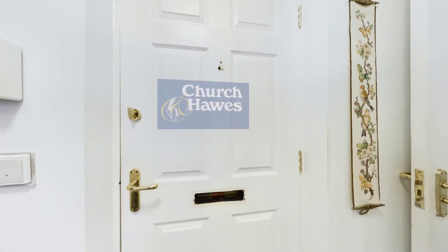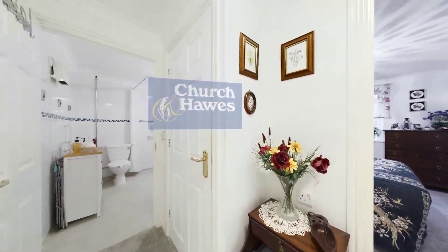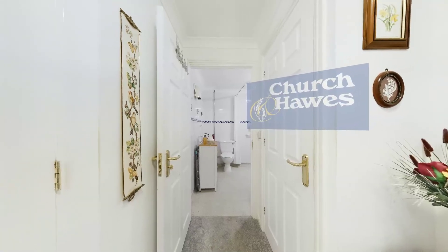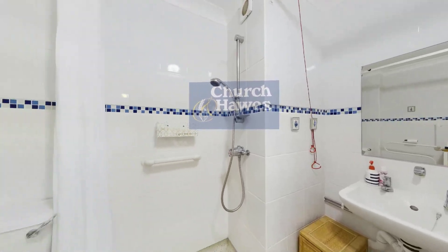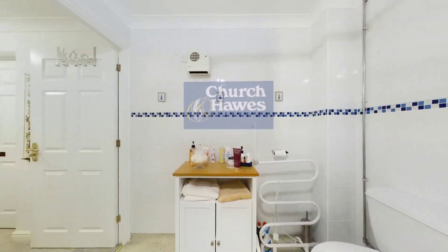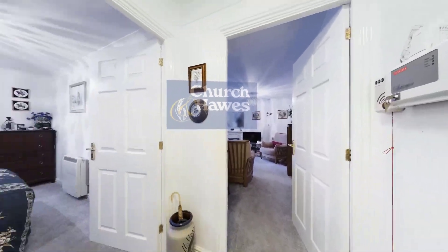A one-bedroom ground-floor retirement apartment located within a popular McCarthy Stone development. Within reach of Maldon Town Centre, this pleasant home features accommodation to include a double bedroom with fitted wardrobes and an upgraded wet room, perfect for those who require disabled access.